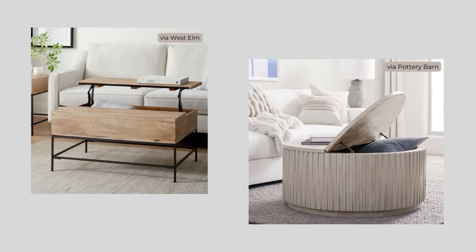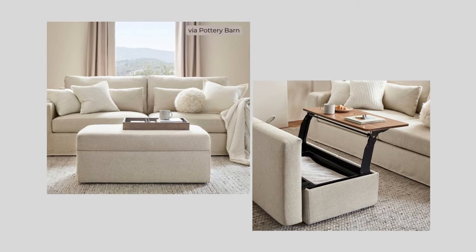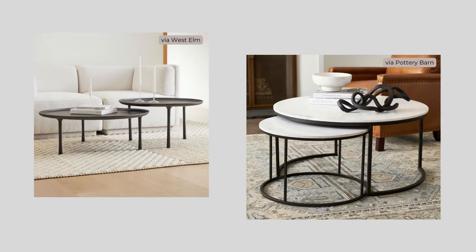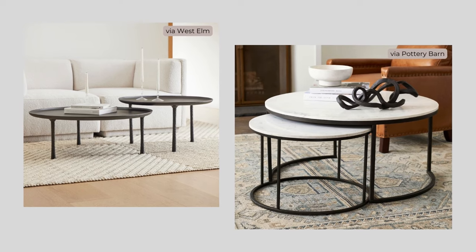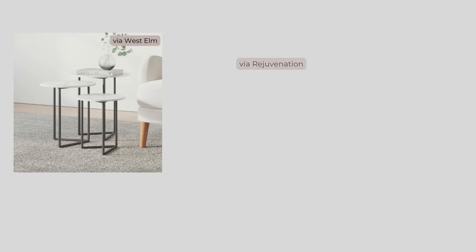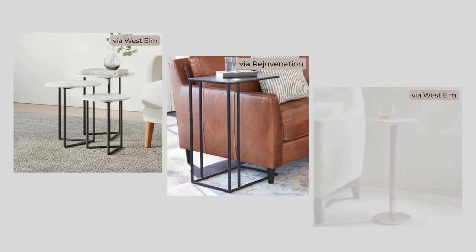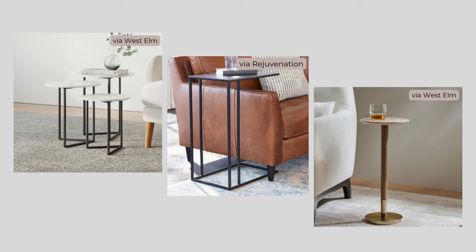If you need storage in the living room, a coffee table with a top that opens or a storage ottoman would be a great choice. If storage is not such a big issue, coffee tables that nest do a great job of giving you the right proportions, but also allowing you to adjust them as necessary. If you have space for side tables, nesting tables can be a great choice for flexibility. C tables are also another great mobile option, and for a really great space saving solution, small drink tables fit the bill perfectly.